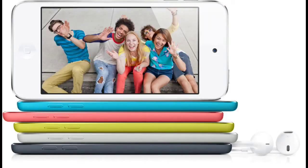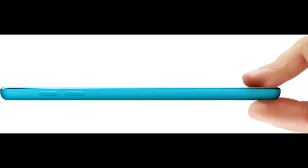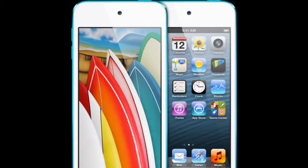Have you heard about the new iPod Touch 5th generation featuring its ultra thin design? The big news is it has a bigger screen, and of course this is Apple — it has a retina display.